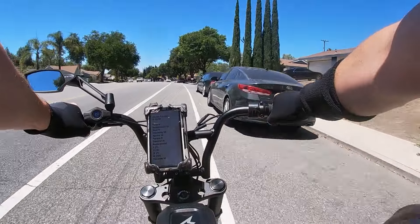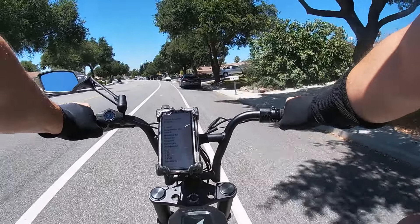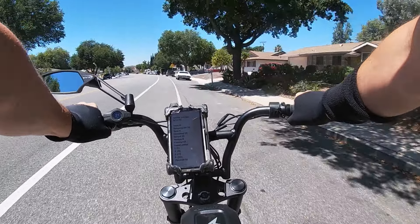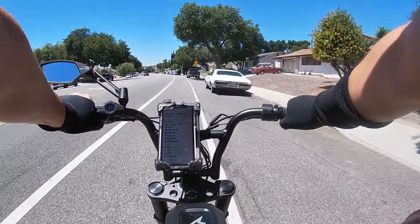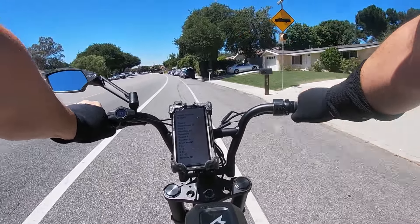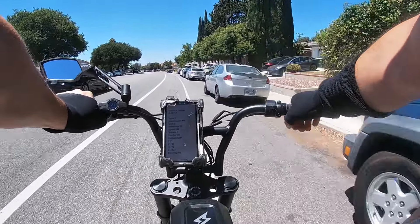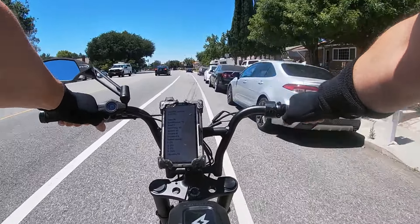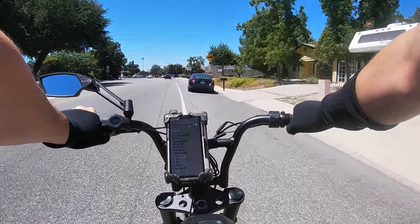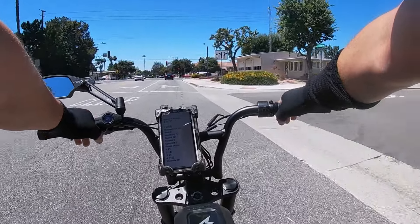Speed overall — I'll break down pedal assist levels — but overall I give it a 10. I really like that it goes 31 miles an hour, which is definitely high-end of industry standard. It gets you going at a really fast clip, and even 20 miles an hour on mode one is actually pretty good. Overall on speed, I give it a 10.